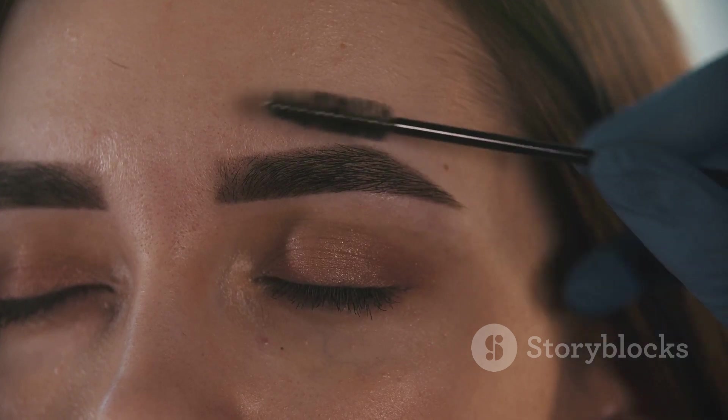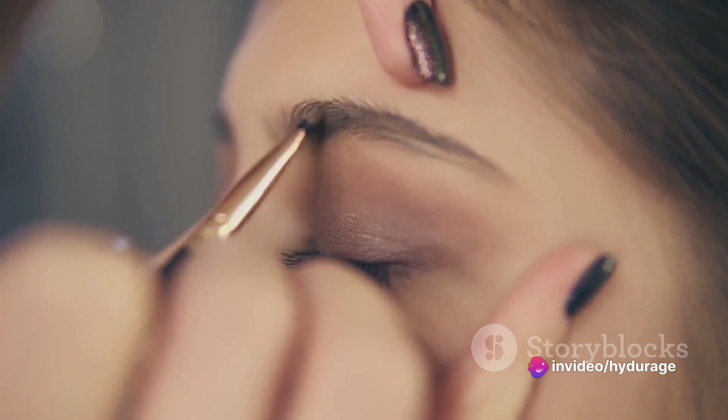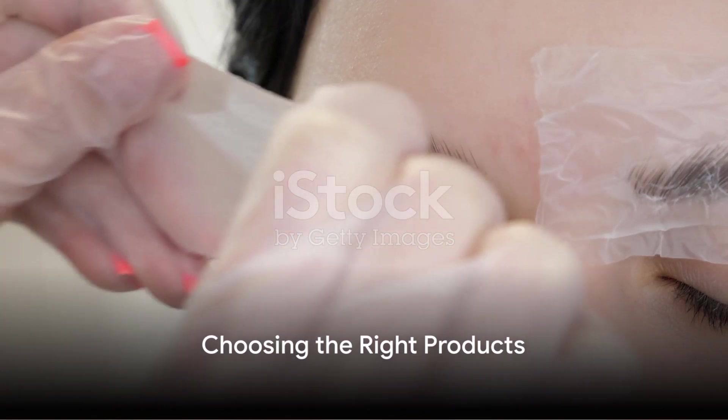A process that's more than just shaping and trimming — it's about learning the nuances, the subtle differences that set apart a well-styled brow from a run-of-the-mill one. But styling is just the first step.